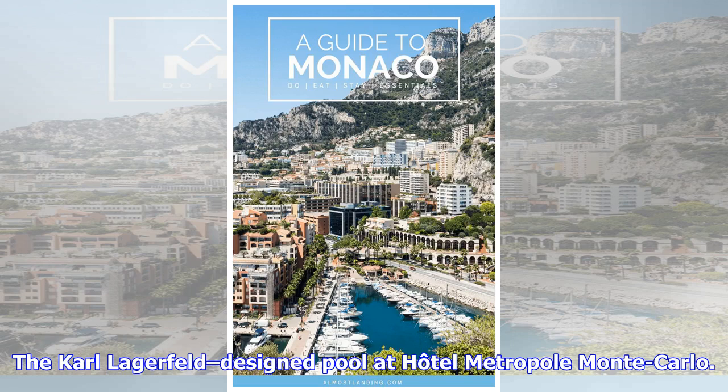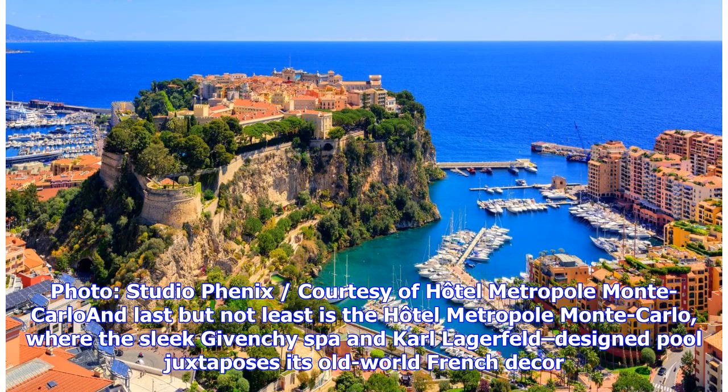And last but not least is the Hotel Metropole Monte Carlo, where the sleek Givenchy Spa and Karl Lagerfeld-designed pool juxtaposes its old-world French décor.